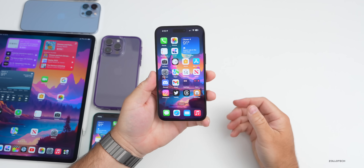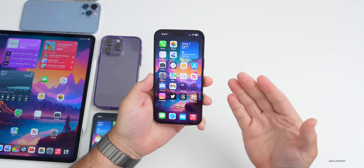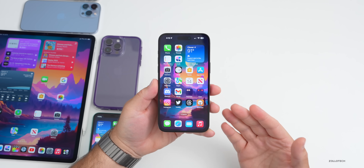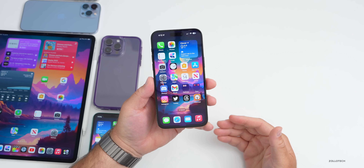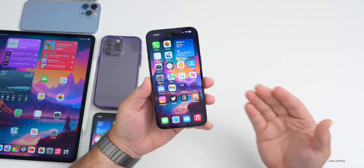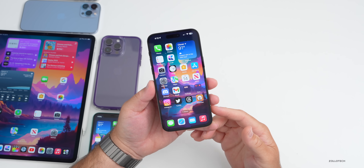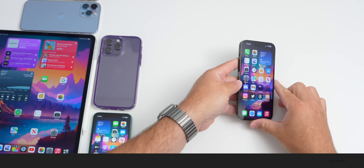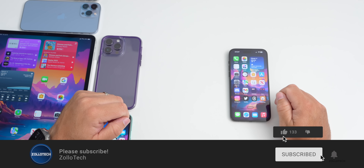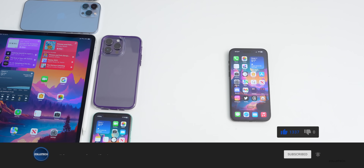That's everything with iOS 17 beta 3 re-release and iOS 17 public beta. iOS 17 beta 4 should bring more new features. If you found anything else not mentioned in this video, share it in the comments below. The wallpaper will be linked in the description. If you haven't subscribed, please subscribe, and if you enjoyed the video please give it a like. Thanks for watching — this is Aaron, I'll see you next time.